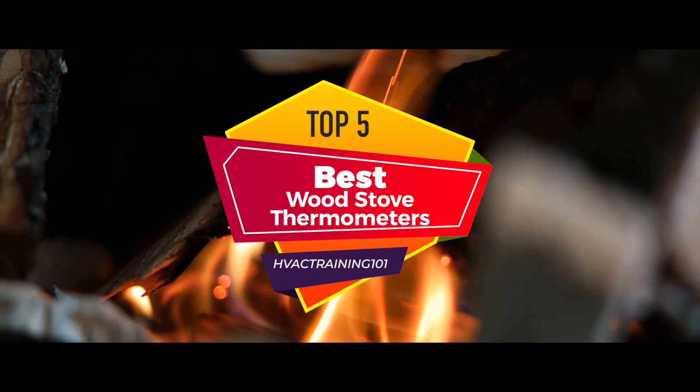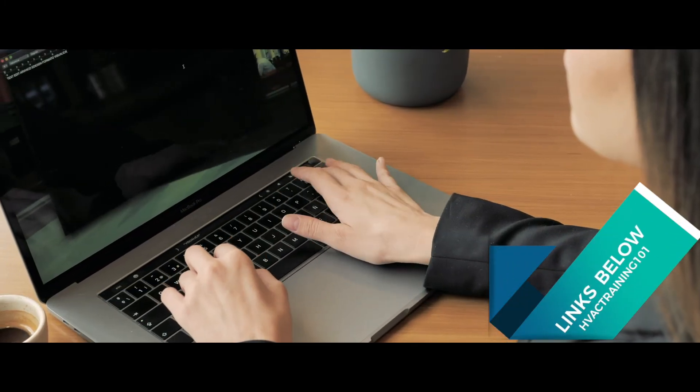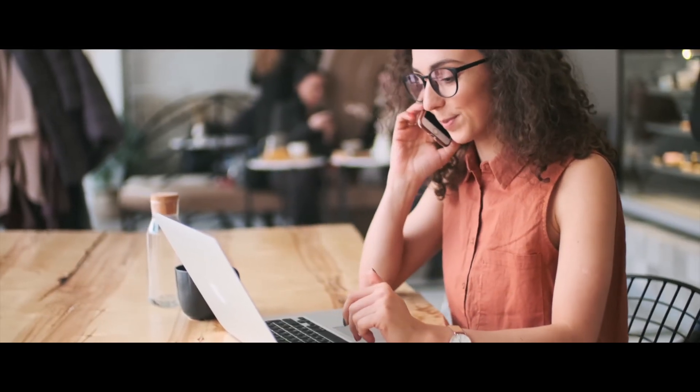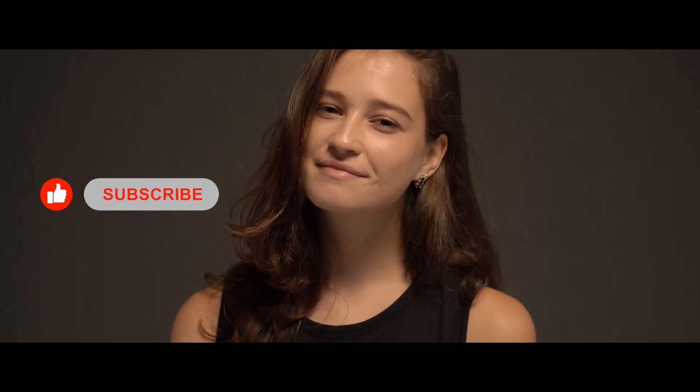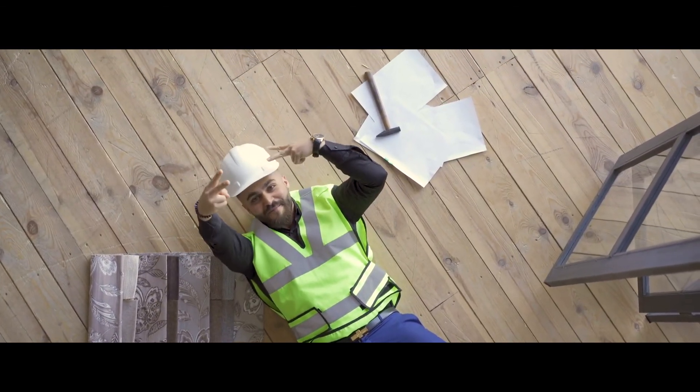There you have it, our top 5 best wood stove thermometers on the market. Check out the links in the description below for detailed information and the latest pricing. If you thought this video was helpful, please smash that like button and consider subscribing. If you didn't, let me know why in the comments below. Thanks for watching, and I'll talk to you in the next video.